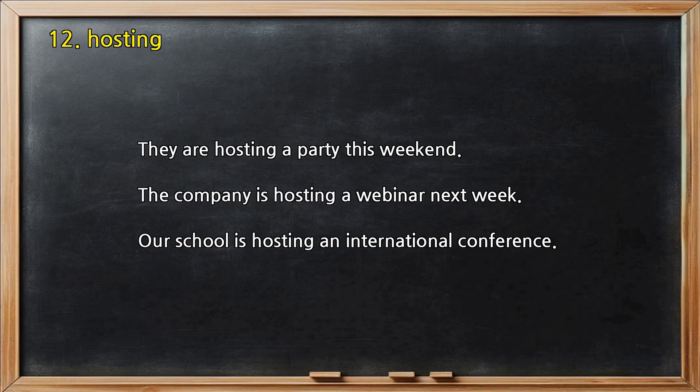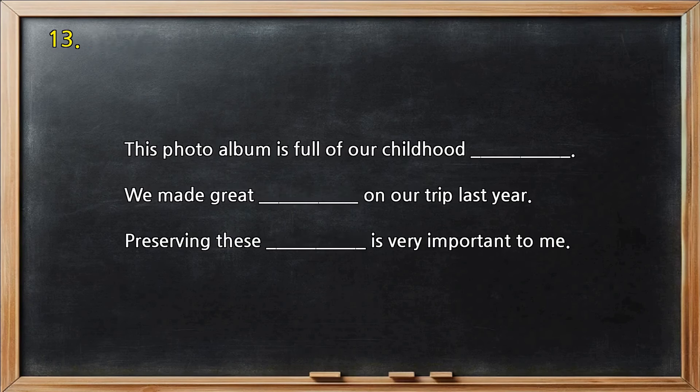Number 12 — Hosting. They are hosting a party this weekend. The company is hosting a webinar next week. Our school is hosting an international conference.